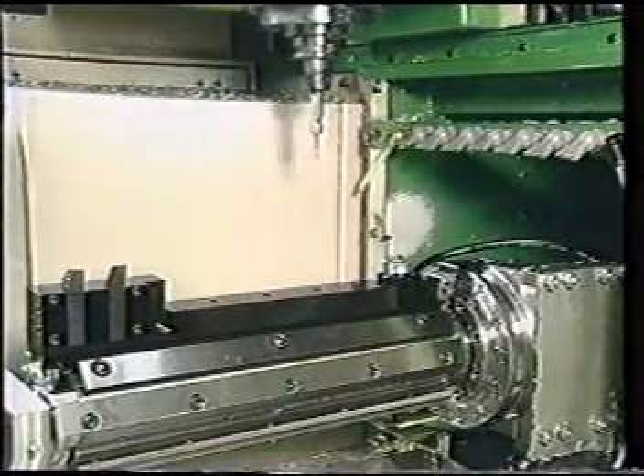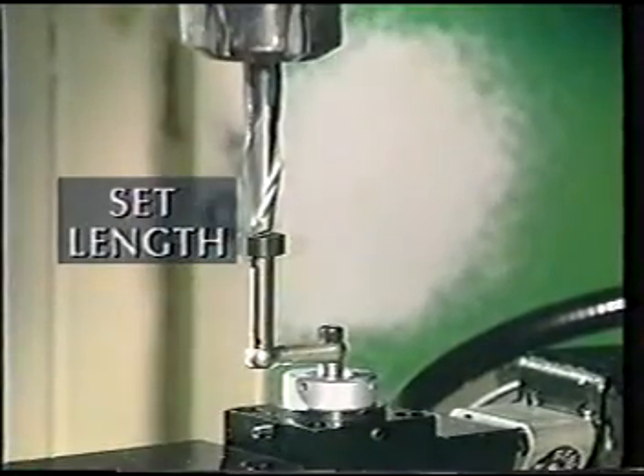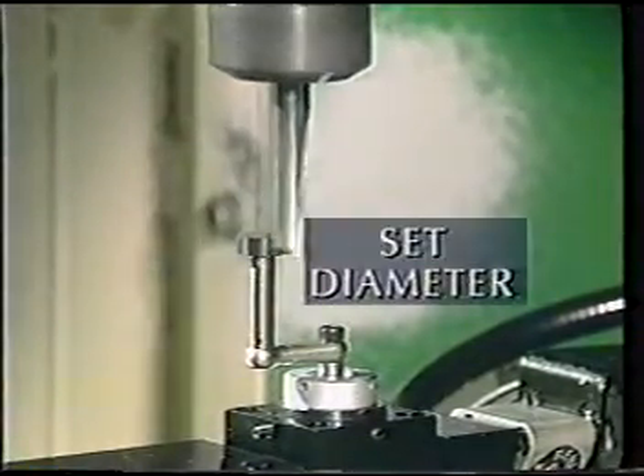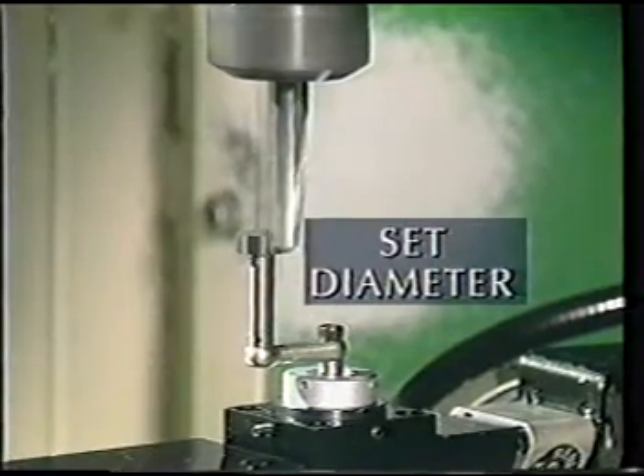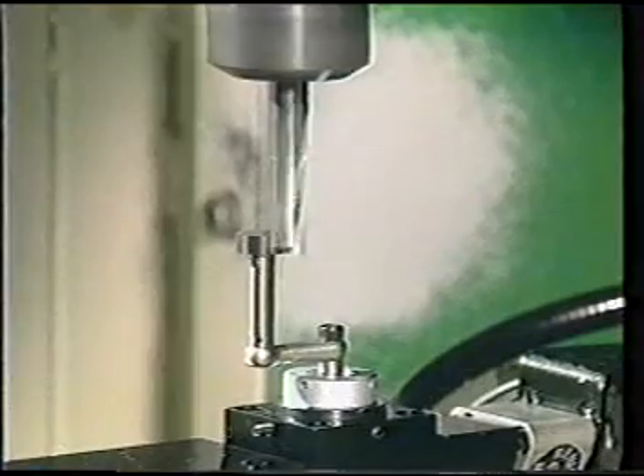Automated tool setting using a Renishaw probe for both length and diameter complements in-cycle gauging, which together enable total automation of the manufacturing process.